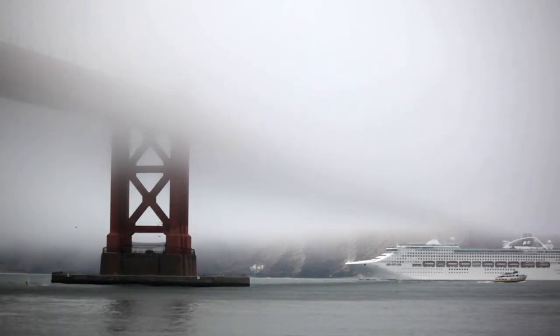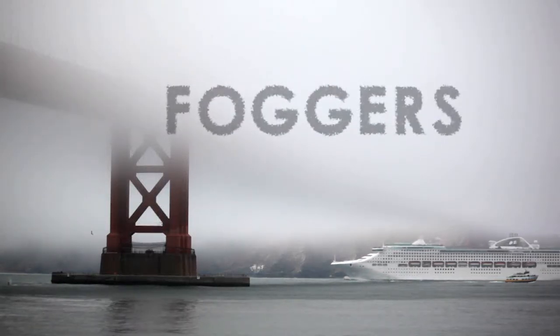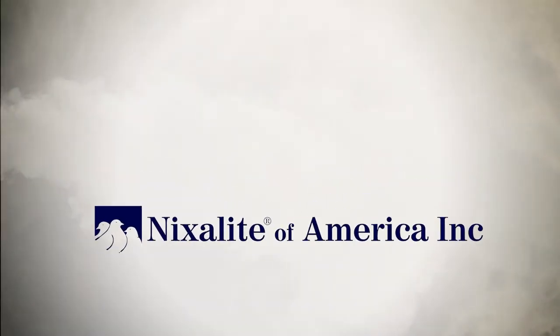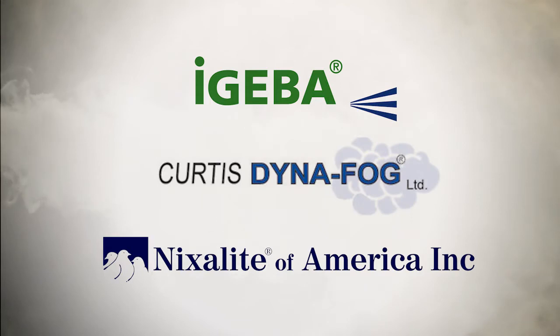In San Francisco, fog just happens. But for fogging equipment, you have to go to us. Nixalite — the right foggers for the job from Igeba and Curtis Dynafog.